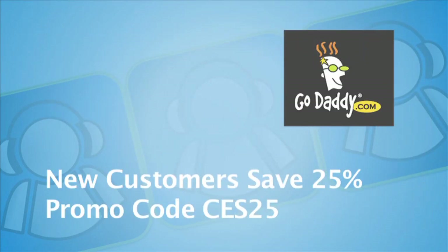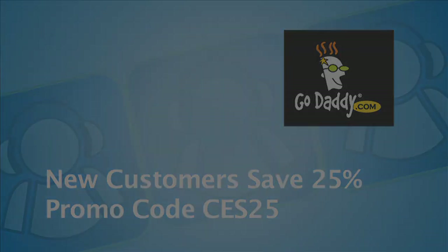CES coverage sponsored by GoDaddy.com, the leader in domain names and web hosting services. New customers save 25% by using promo code CES25 at GoDaddy.com.